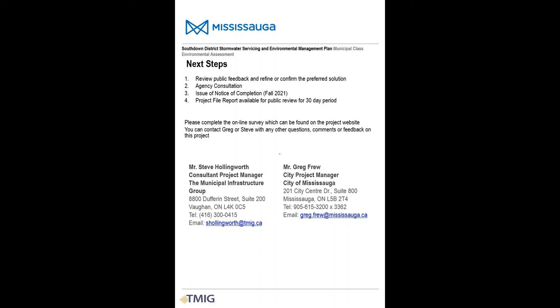This concludes the presentation for our Online Public Information Centre. We strongly encourage you to complete the online survey, which can be found on the project website. We'll soon be reviewing the survey results and any other feedback received to refine or confirm our recommended solutions. Later this fall, we'll issue a notice of completion and a copy of our final study report will be available for you to review. Thank you for your attention, and we look forward to hearing from you.